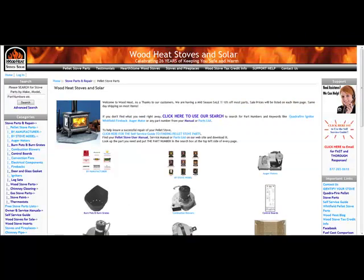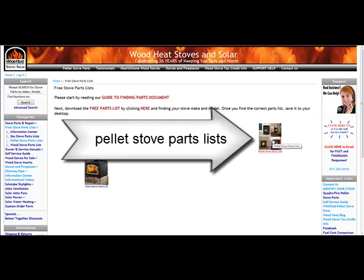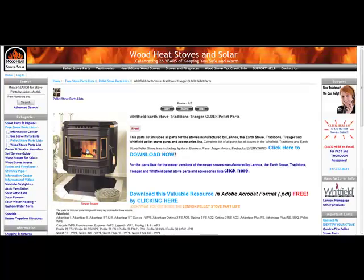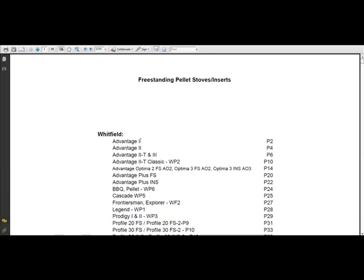Now we know we have a Whitfield WP2 Advantage with a serial number of 8420. To figure out if it's a Whitfield Advantage 1, 2, 2T, 3, or 2T Classic, we'll go to our self-service guide and get our free parts list by clicking the parts list link, then clicking on pellet stove parts lists. We're looking at the Whitfield older pellet stove parts, and I'll click the big bold link to download now.